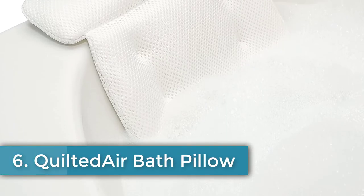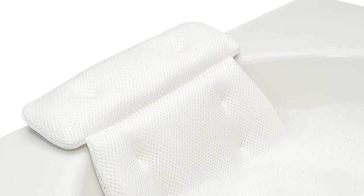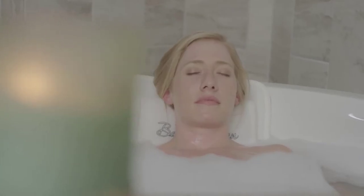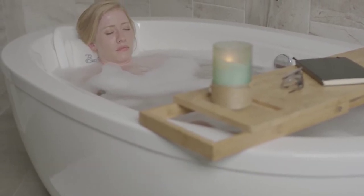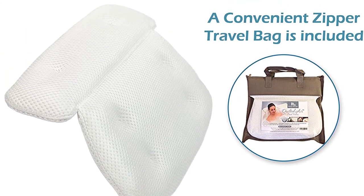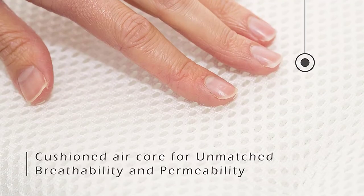Number six: Quilted Air Bath Pillow — breathable ergonomic design, pressure point relief, six extra strong suction cups, slip resistant, mesh washing bag included. Boasting 3D air mesh technology, this is an extremely breathable bathtub pillow that won't succumb to mold, mildew, or bacteria easily. The 3D mesh permits smoother circulation for exceptional body cooling. Its ergonomic design incorporates stress relief points so aching or sore muscles get a gentle massage as you soak. The pillow contours to your shoulders, neck, and back with the hands resting at a relaxed angle. Six super strong suction cups hold it firmly in place, eliminating any movement.